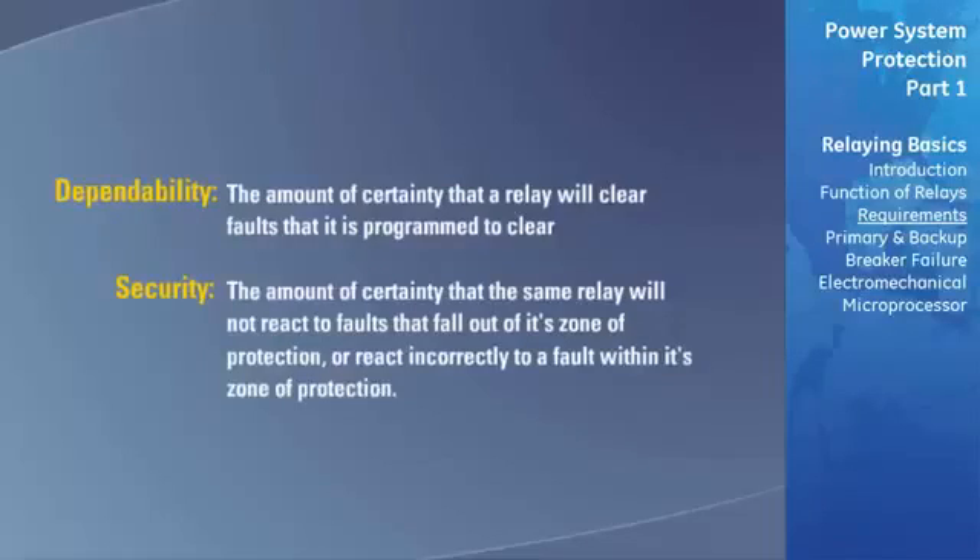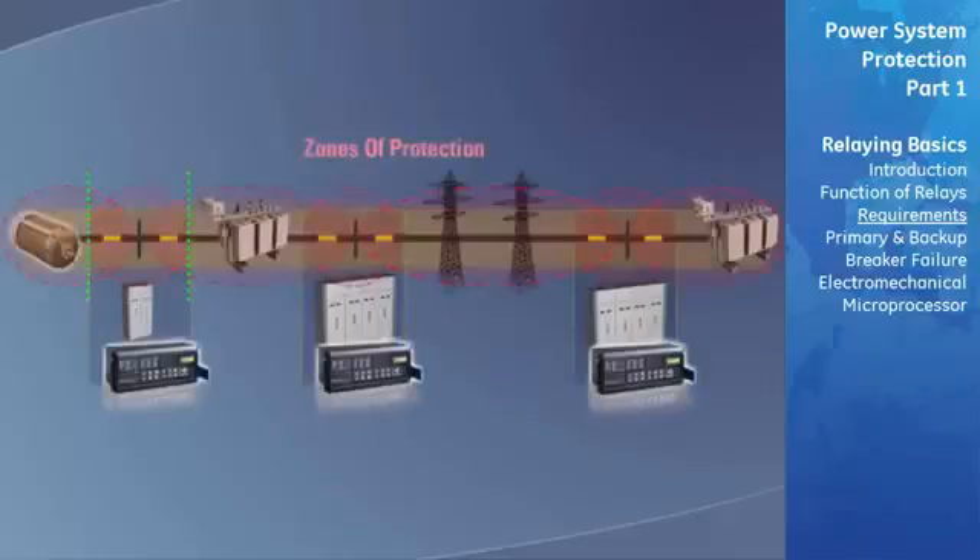Generally, when the dependability of a relay is increased, the security decreases and vice versa. For example, if we increase the sensitivity of one of the relays in our example protection scheme to be as dependable as possible, when a fault occurs within this relay's protective zone, our relay is sure to identify and clear the fault. However, when a fault occurs outside of this relay's established zone of protection, it attempts to clear the fault, because the relay has been made so sensitive that it identifies and reacts to faults even though they fall outside of its zone of protection.